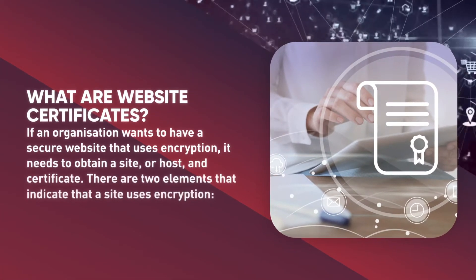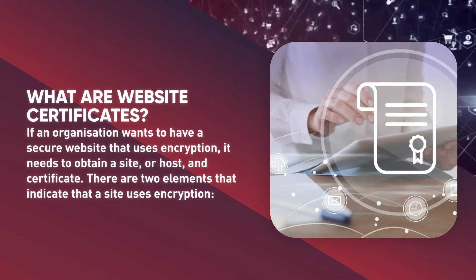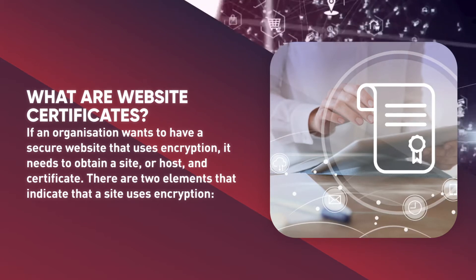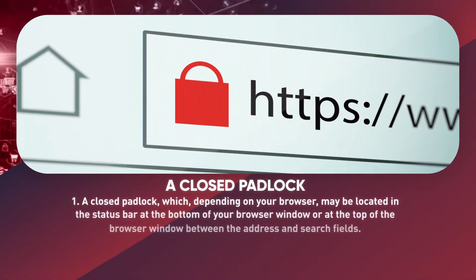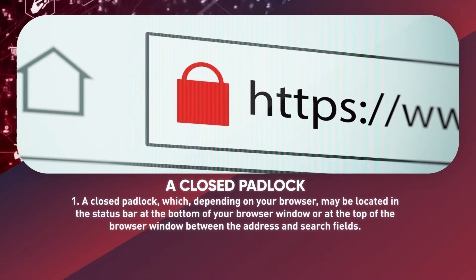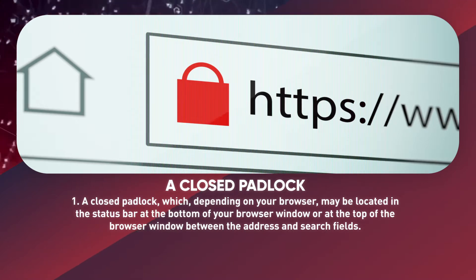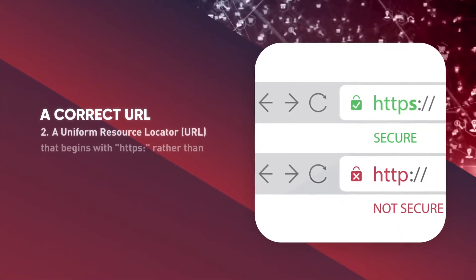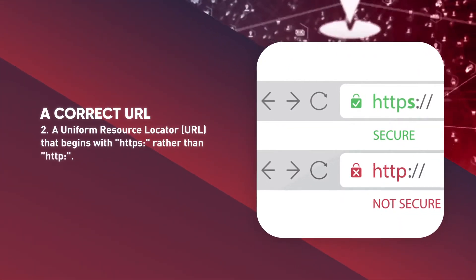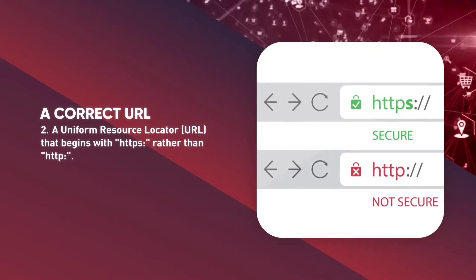What are website certificates? If an organization wants to have a secure website that uses encryption, it needs to obtain a site or host certificate. There are two elements that indicate that a site uses encryption: a closed padlock, which depending on your browser may be located in the status bar at the bottom or top of your browser window, and a correct URL that begins with HTTPS rather than HTTP.